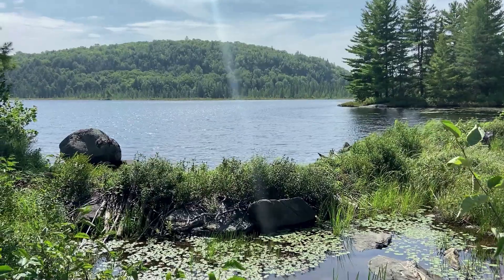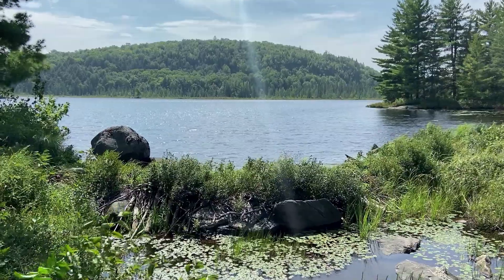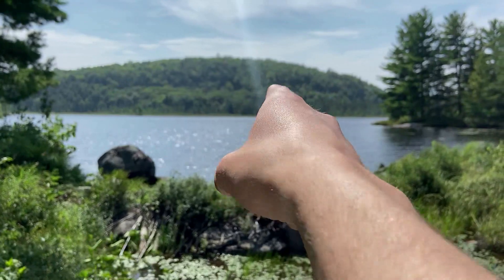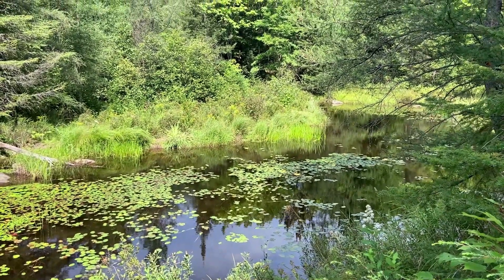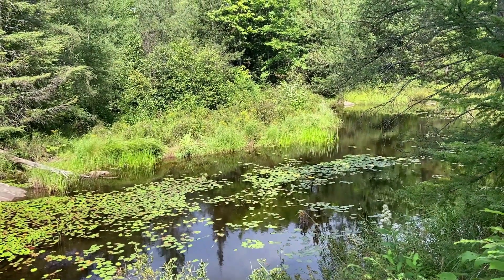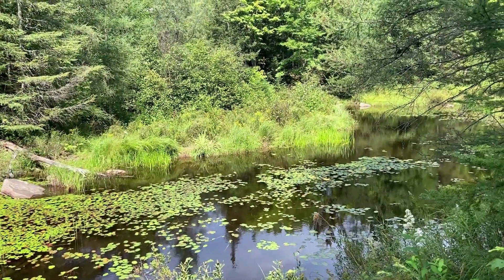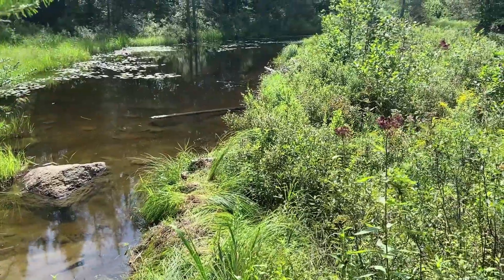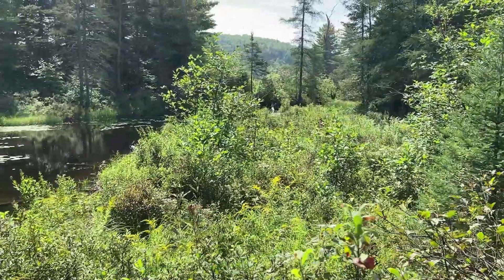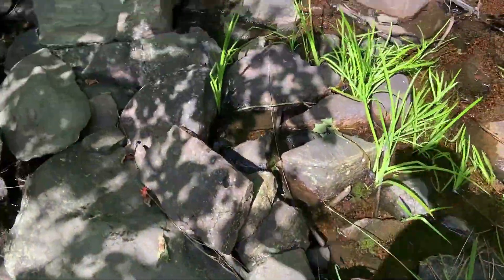So beavers actually build these dams and therefore the ponds to protect themselves — all the added benefits just kind of happen. This big marshy-looking area is actually the third dam. You can't see it too well because it's covered with so much vegetation, but from the other side you can see some sticks. This whole thing is the third dam — it's pretty remarkable. And if you keep walking down the trail from this third dam, you end up at a nice little stream area.